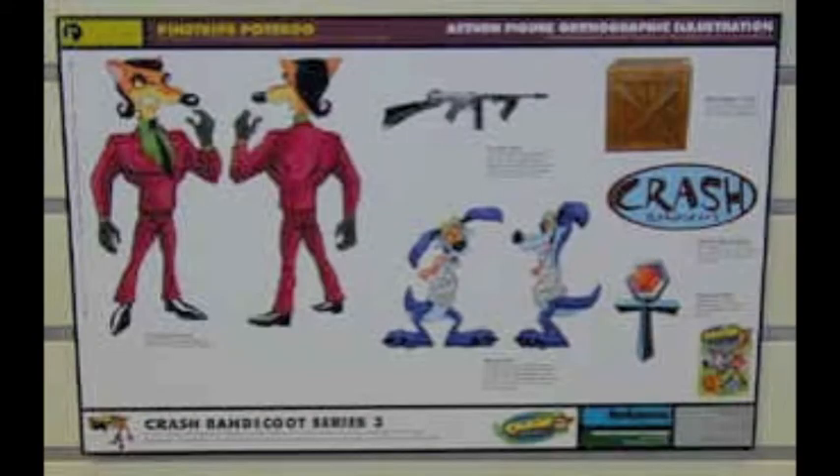Next up is another double figure pack. This time, it's Pinstripe Potteroo and Ripper Roo. This is my favorite out of series 3. For accessories, it would have Pinstripe's Tommy Gun, a crate, a relic, and bases for the figures. And that's all for series 3.